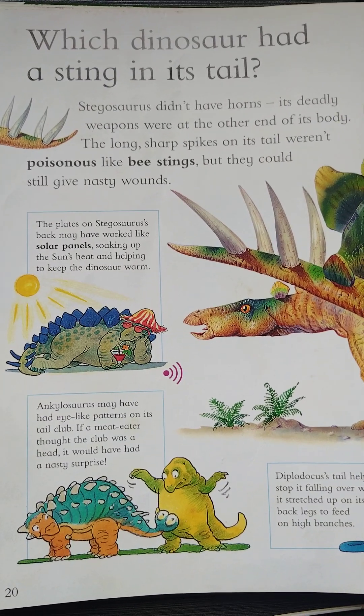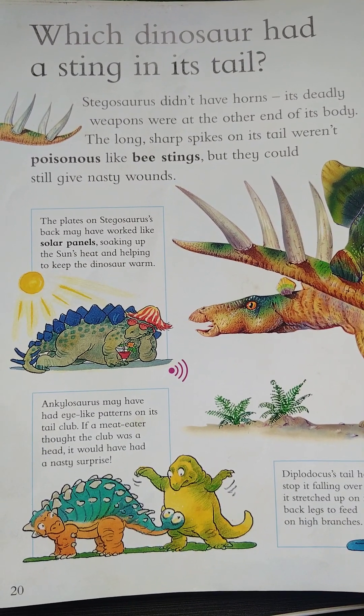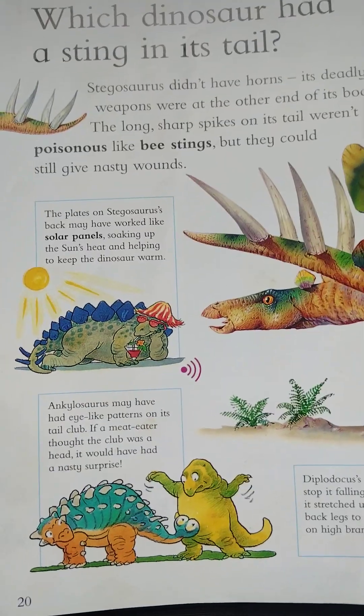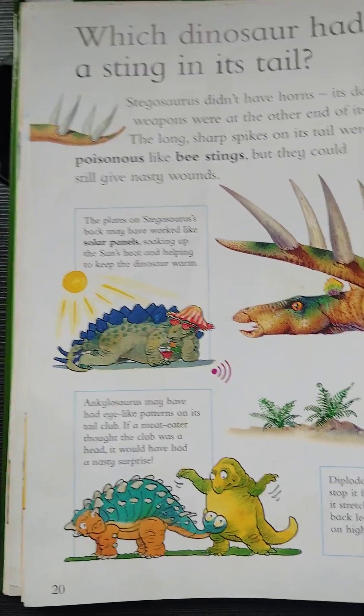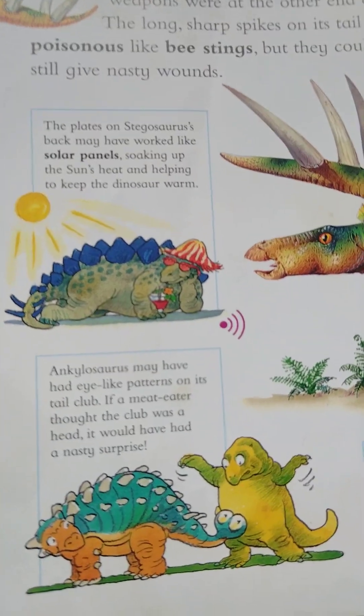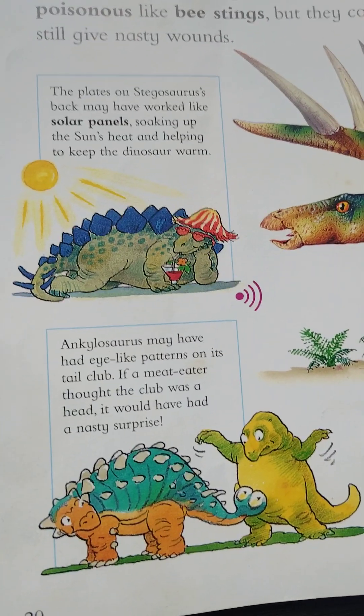A poisonous substance is something that can make an animal ill. Now let's do this: The plates on Stegosaurus's back may have worked like solar panels, soaking up the sun's heat and helping to keep the dinosaur warm.